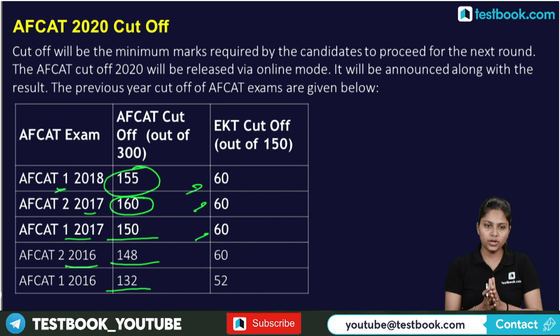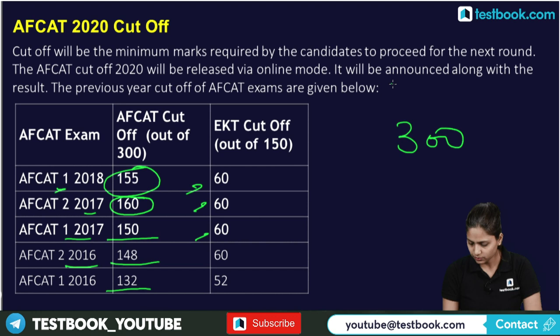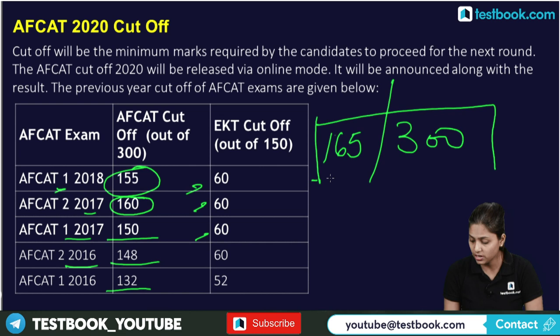Out of 300 marks, a score of around 165 is considered the safe score to qualify this exam. If you are scoring 165 or above, you have the minimum marks needed to be safe.